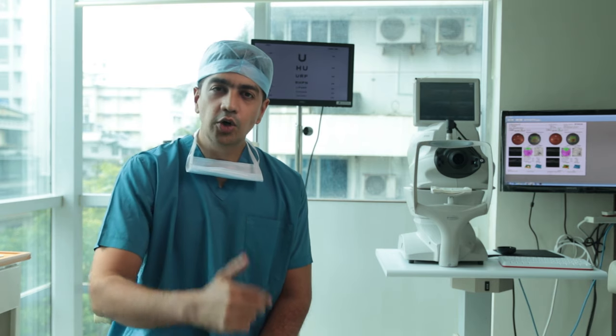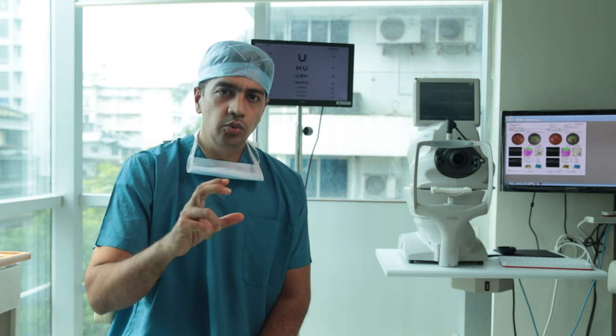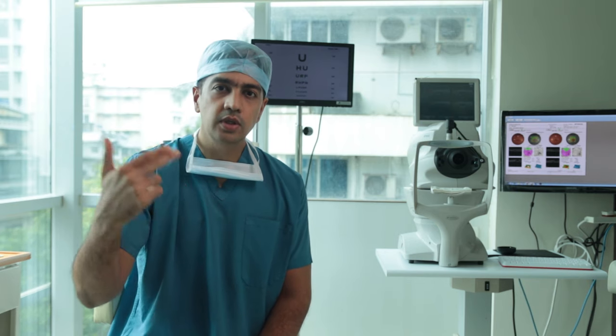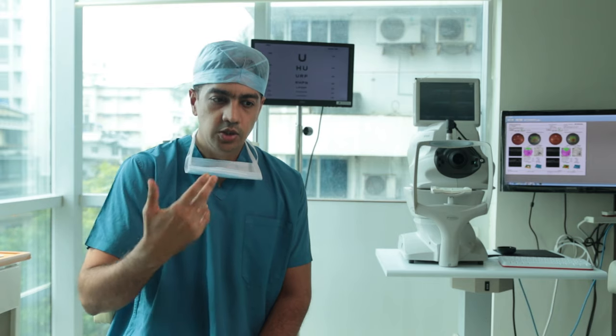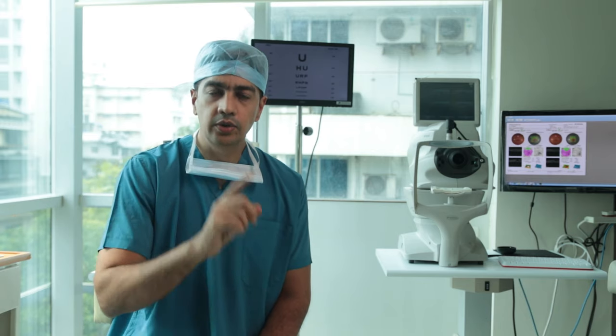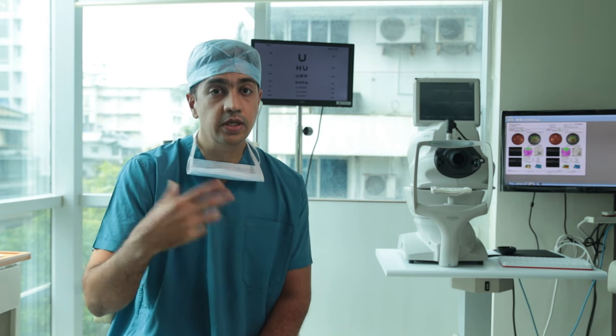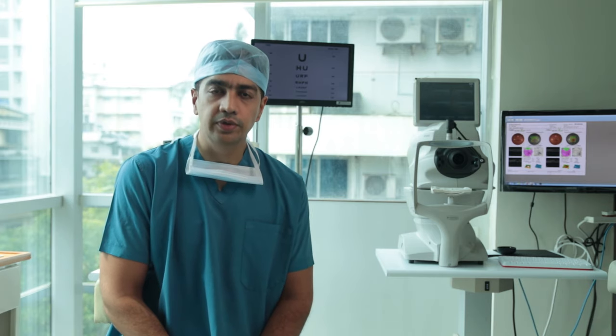So you recently got operated for cataract — wish you a very speedy recovery. Let me take you through the do's and don'ts of post-cataract surgery. Once your surgery is done, there are certain precautions that you need to take. The part of the surgeon ends with the surgery, but the successful outcome depends on patient compliance with the treatment I offer you.